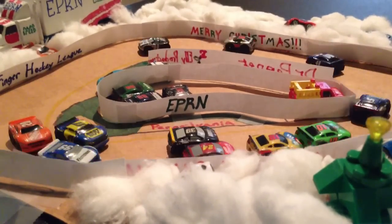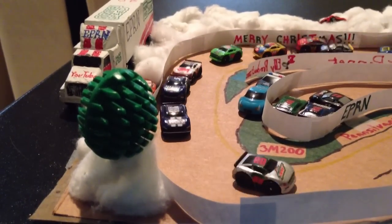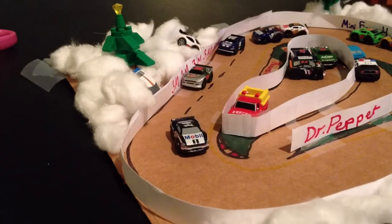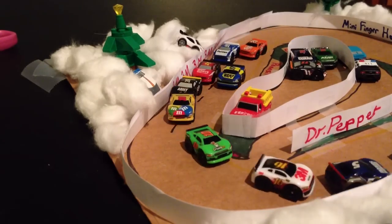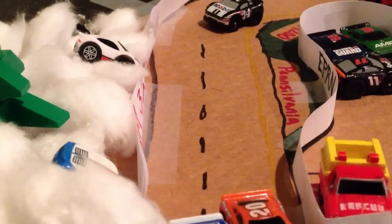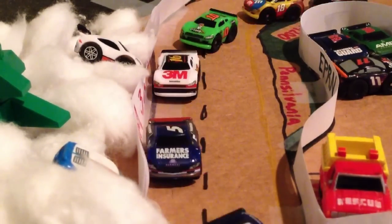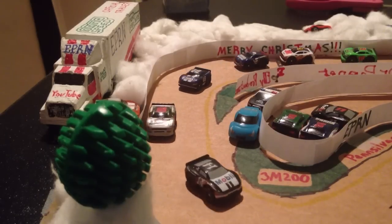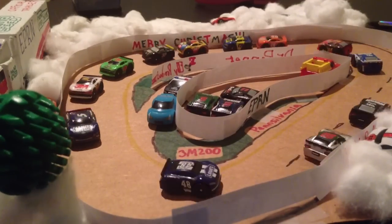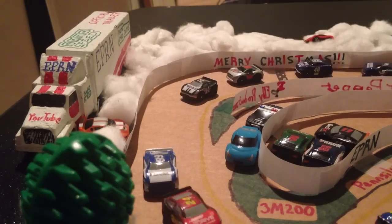Now four laps to go — can Dale Earnhardt Jr. catch up to Tony Stewart here? He has put quite a gap between the two, but Junior is on a roll. He is fast — that car is fast. It's a lot faster than Stewart's car, at least, but he's still quite a bit back. As they come around the turn, two laps to go here in the Holiday Shootout. Dale Earnhardt Jr. is two car lengths away from a victory — the final victory of this year in EPRN.